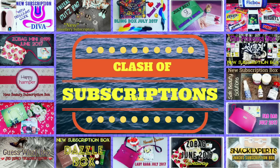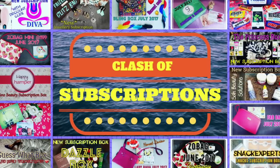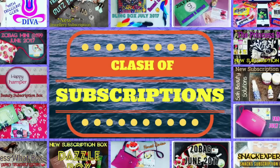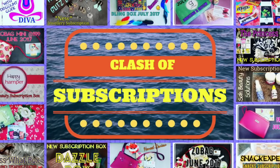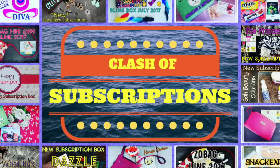If you liked this video and want me to do a class of subscriptions every month, please give it a thumbs up and comment down below. And if you haven't already, please subscribe to my channel — I would really appreciate it a lot. So that's all for today. I will see you again next time. Till then, take care. Bye.